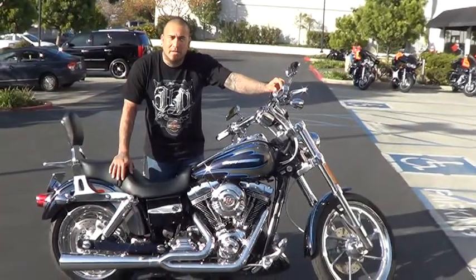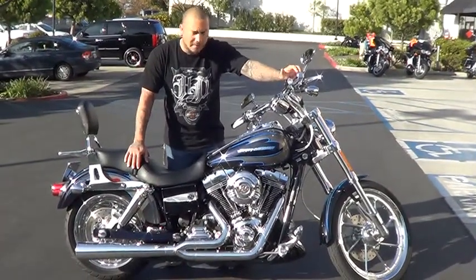Hi, my name is Richie over at Quach Megan Harley Davidson. Here we have your 2007 CVO Dyna.